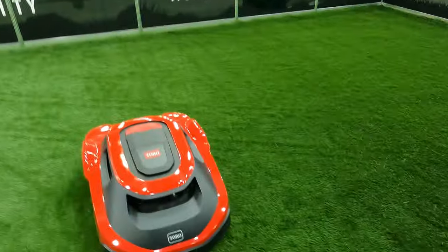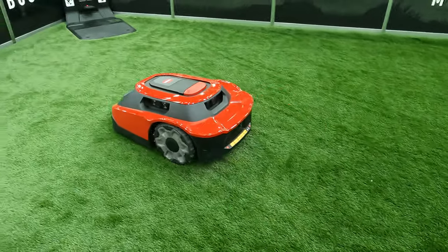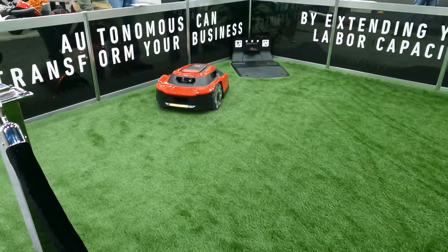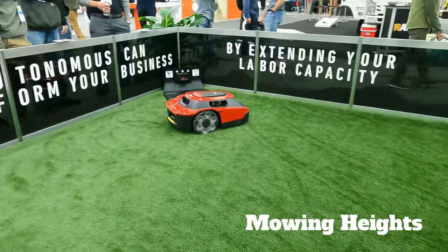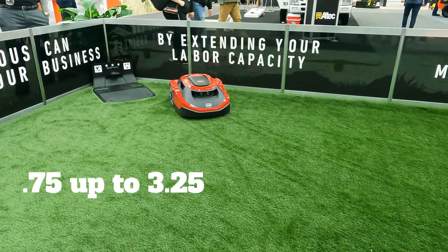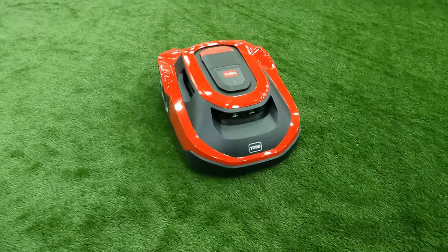It sends those little pieces of grass back down into the ground — it's almost like self-mulching. Mowing heights go from 0.75 inches, so really short, all the way up to 3.25 inches, so you can have it super long. We've tested this thing on all different types of grass: Kentucky blue, St. Augustine, Bermuda — it can tackle them all.